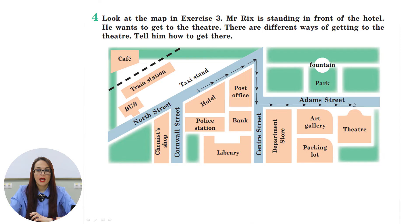We are going to work with exercise number four. Let us look at the map again from exercise three. Mr. Riggs is standing in front of the hotel and he wants to get to the theater. There are different ways of getting to the theater — tell him how to get there. You can pause this video for several seconds, look at the map, and try to tell him how to get there, then we're going to check.